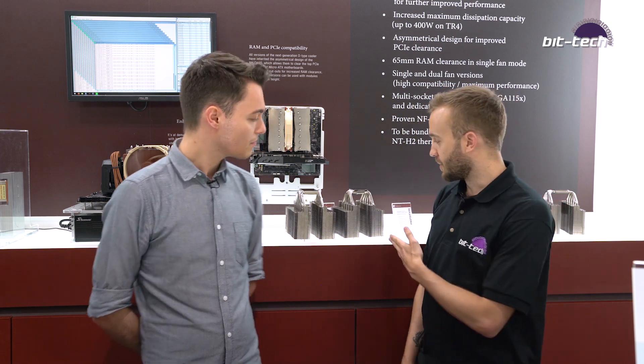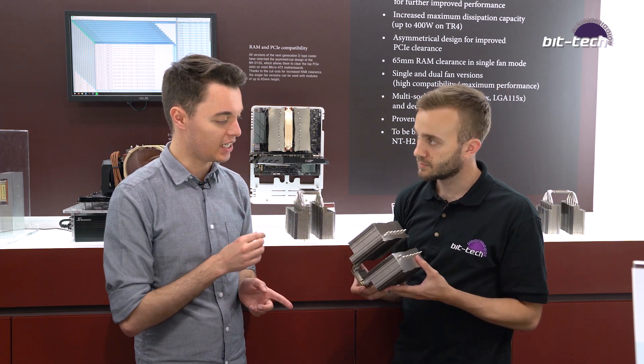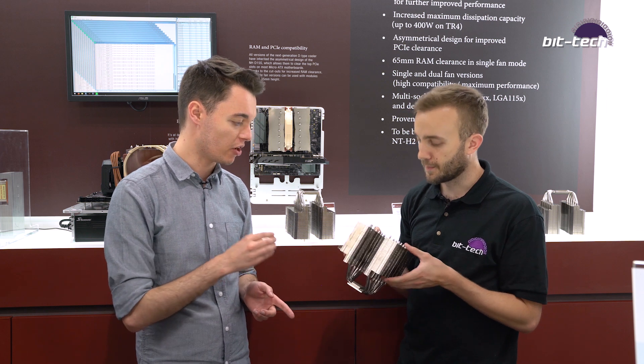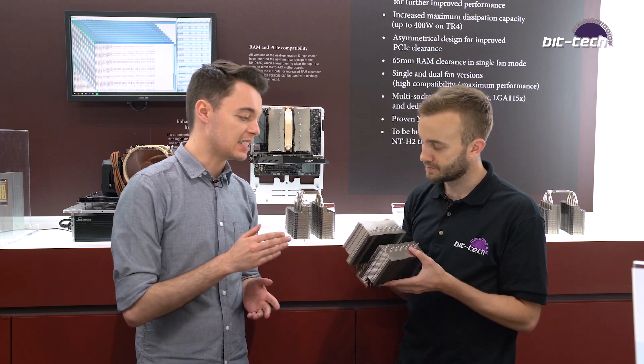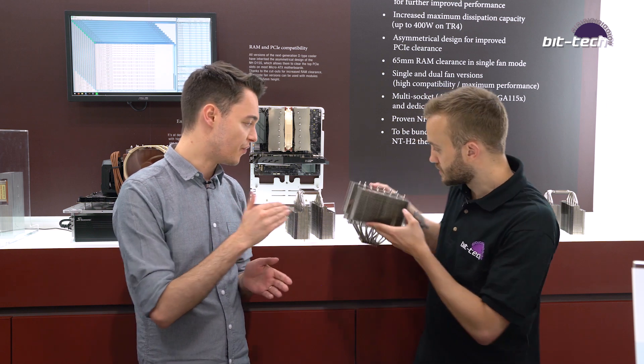So Daniel, what have we got behind us? This is our next generation 140mm dual tower heatsink. It's based on the NH-D15 that we currently have, which is our current flagship. This is our largest model cooler, and this is just improving that even further.